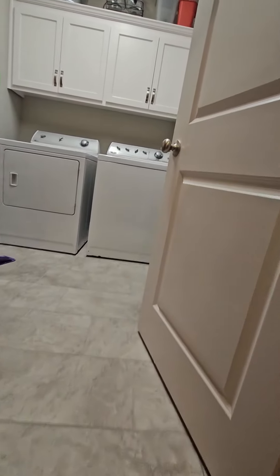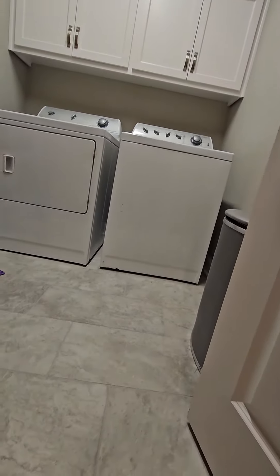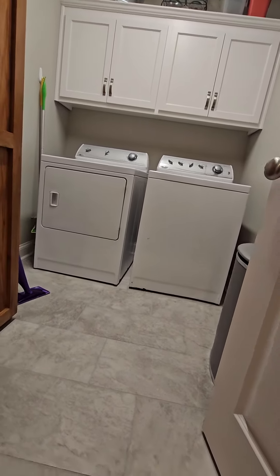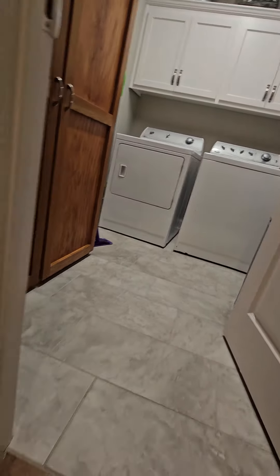The laundry room looks like it has ceramic — or porcelain tile — I think it's ceramic. And we've got engineered hardwoods in the adjacent area.